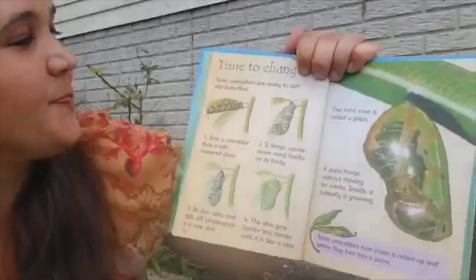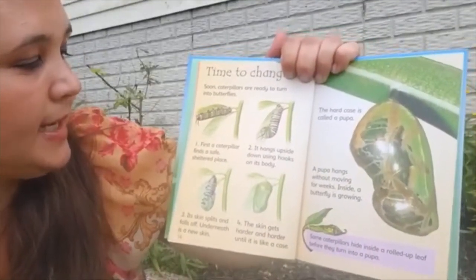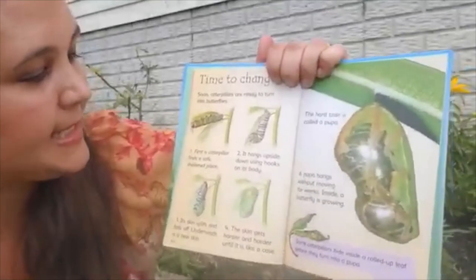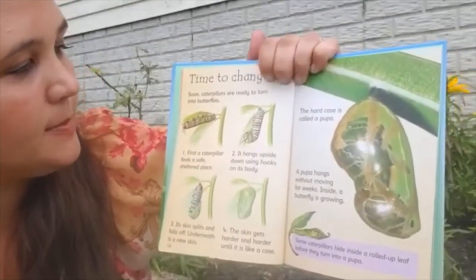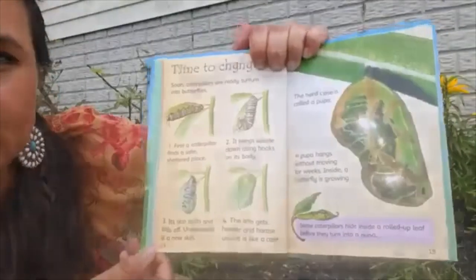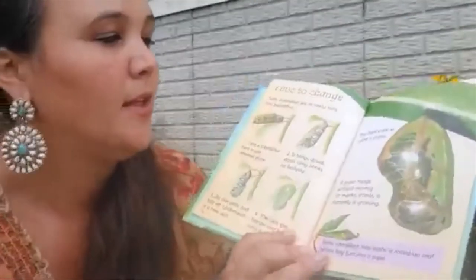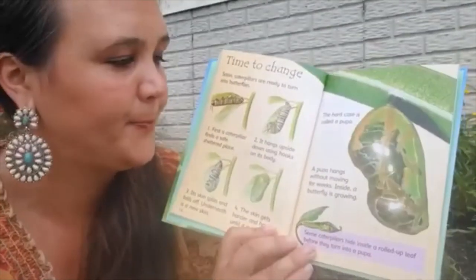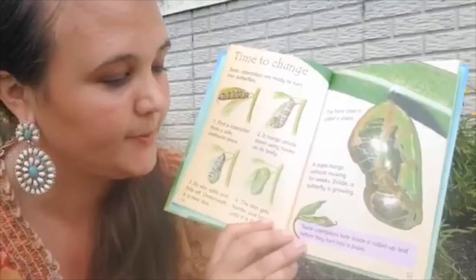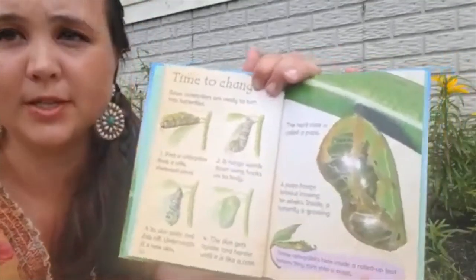Time to change. Soon caterpillars are ready to turn into butterflies. First, a caterpillar finds a safe, sheltered place — underneath a leaf — and hangs upside down using hooks on its body. Its skin splits and falls off, and underneath is a new skin. The skin gets harder and harder until it's like a case. This hard case is called a pupa. A pupa hangs without moving for weeks, and inside, a beautiful butterfly is growing. Some caterpillars hide inside a rolled-up leaf before they turn into a pupa.